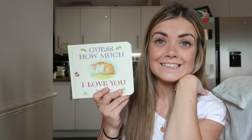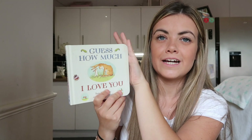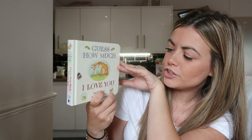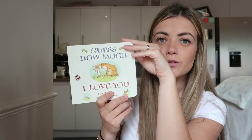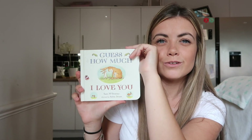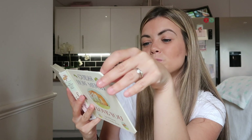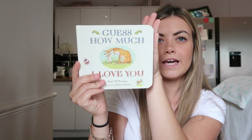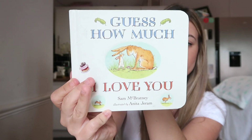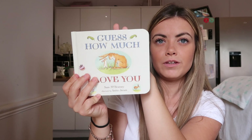Another book I used to read to Harry when he was a baby — and Ellie and I still read to them — is just a classic to have. It's the Guess How Much I Love You book. It's just such a lovely storybook and it means a lot as well — it's a really thoughtful story. You can pretty much get this anywhere; I got mine from Waterstones. It's just a lovely book to have.